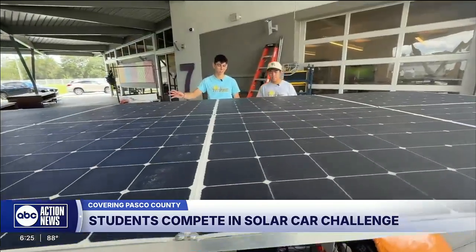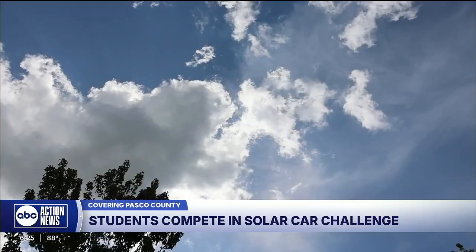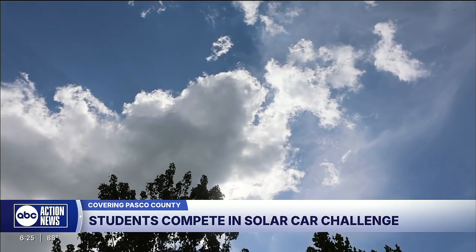It cost about $7,000 to build, and with this brain power, nothing will slow it down — except maybe clouds. In Wesley Chapel, Eric Waxler, ABC Action News.